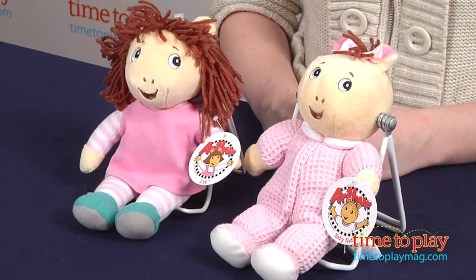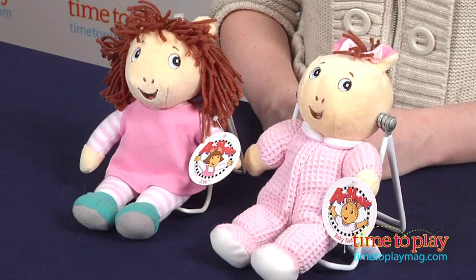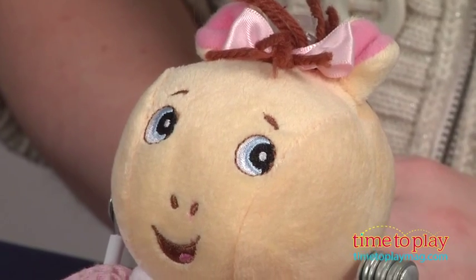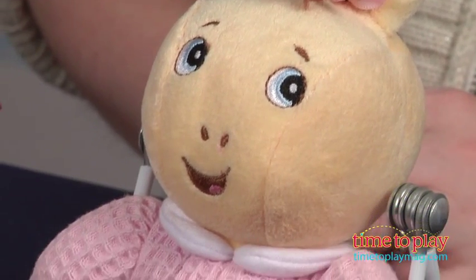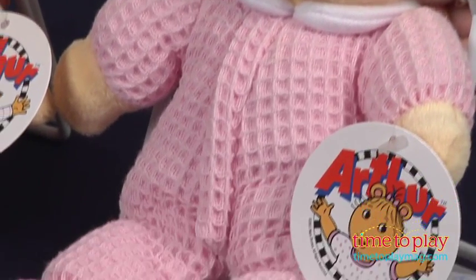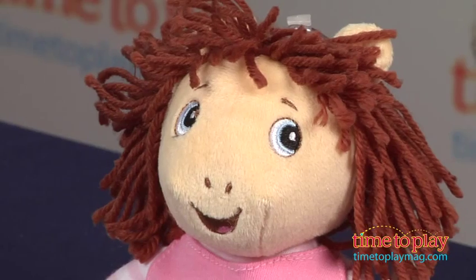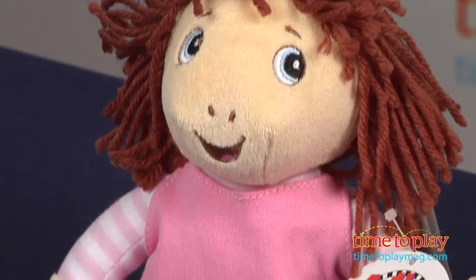But now the Arthur characters are coming off the screen and the page with Arthur beanbag toys from Kids Preferred. We have D.W. and Baby Kate here, but there's also Arthur and Pal, and each is sold separately. These are 7½ inch toys with beanbag bottoms and non-removable clothing, and they look just like the characters from the books and TV show.